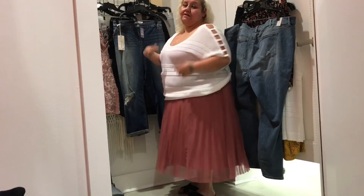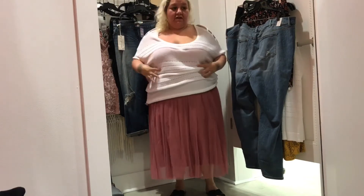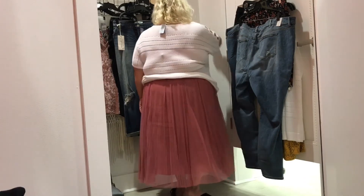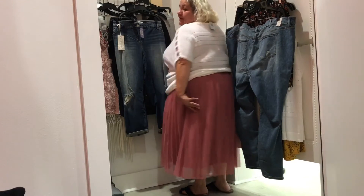Open stitch lattice cold shoulder sweater — $44.99, wearing it in a 3X. Key features: short sleeve, bright white, open stitch panels, and lattice detailing. This is definitely oversized, ladies, so you'll want to size down. With all the holes you wouldn't think it would be heavy, but it's very heavy and very hot. I did not purchase this.